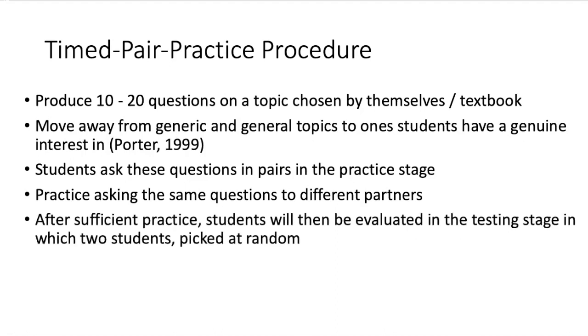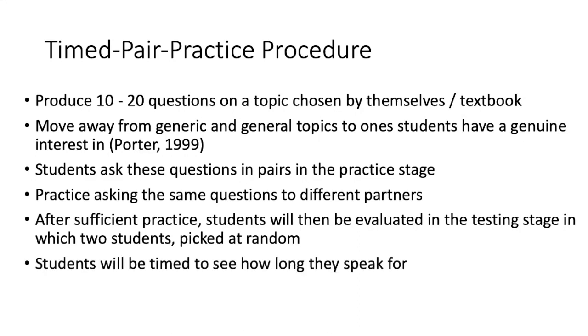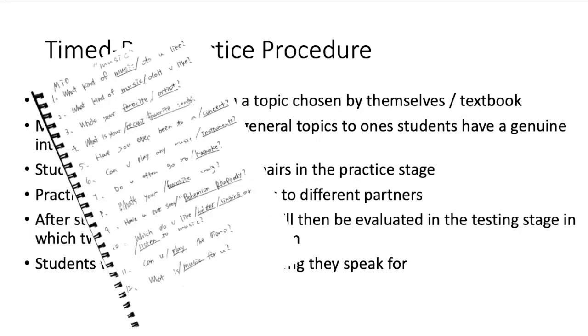You can repeat this until there's sufficient practice and students feel reasonably prepared to talk without looking at their notes. Then comes the testing stage where you choose two students at random to talk about the topic — random so that no two students can prepare a set dialogue. You then time how long they speak, and the other students observe what strategies are being used and where mistakes are being made, so they can try to avoid the same mistakes in their own conversations.